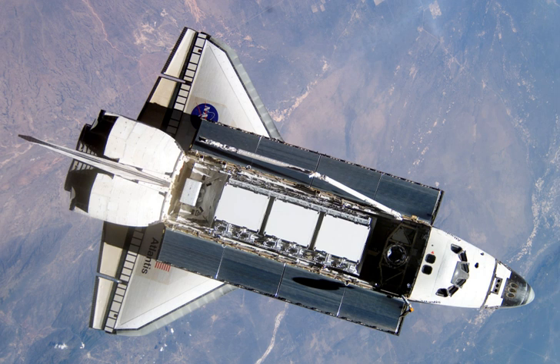A camera mounted to the shuttle's external tank captured Atlantis' ascent to orbit, the first time such footage was recorded. However, after solid rocket booster separation, the camera was fogged with propellant and rendered unusable. The camera was moved downward after STS-112 in response to the Space Shuttle Columbia disaster, and was subsequently used on all missions to capture images of falling debris from the external tank.